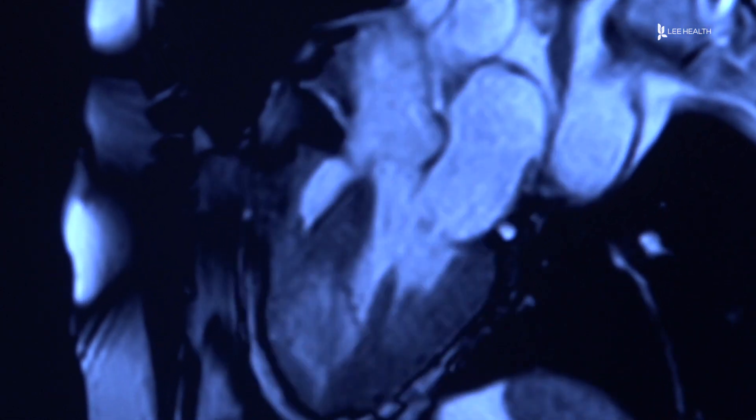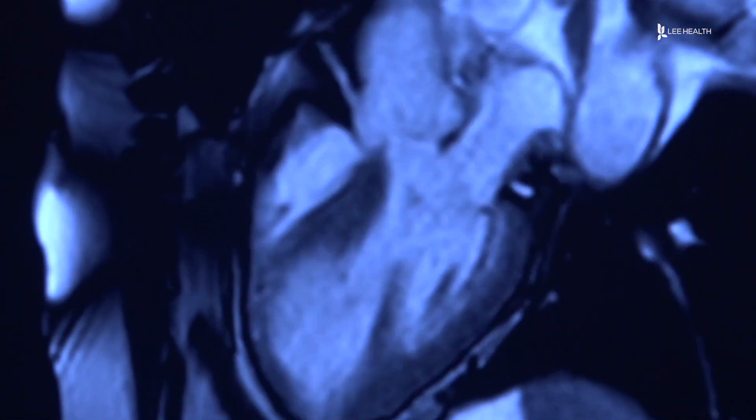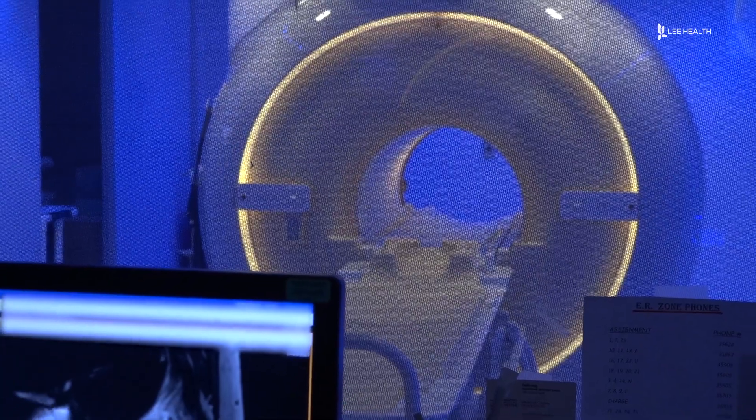Patients with chest pain, shortness of breath, coronary artery disease, or previous heart attacks may qualify for the test. Doctors are trying to see what part of the heart is functioning well, what part is at risk of developing a heart attack, and what part has already succumbed to a heart attack.